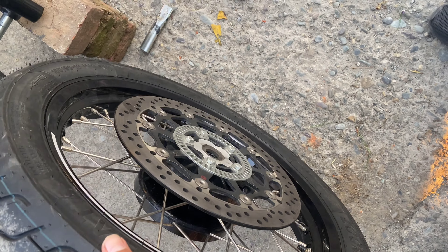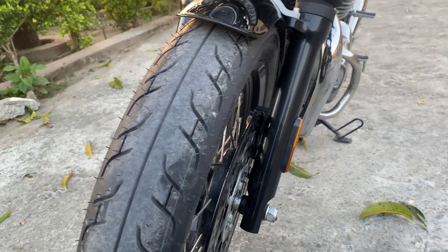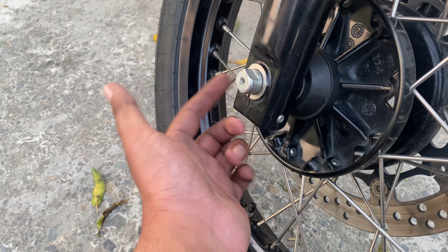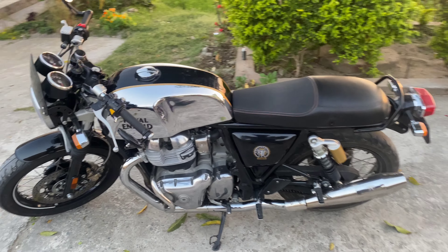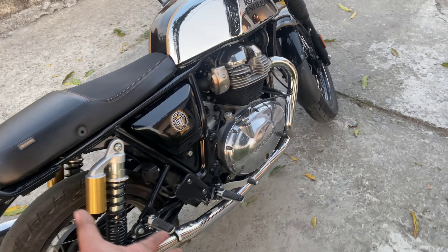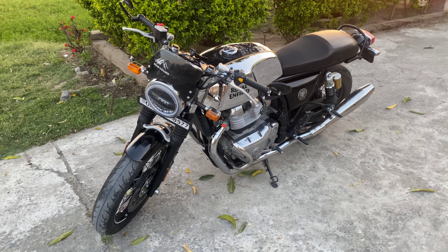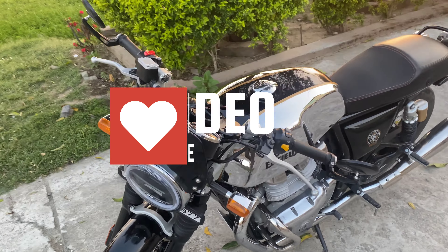The tire has been fitted on the rim. Now we will fit it and then show you the final look after the tire is installed. With the new tire on, everything is smooth now. Do subscribe to the YouTube channel — thank you.